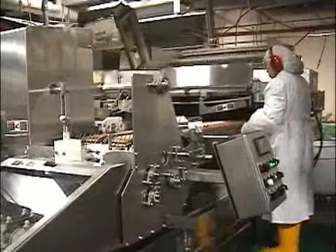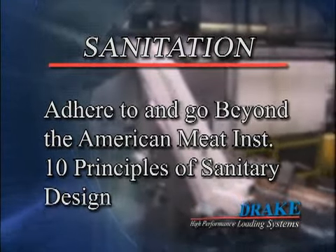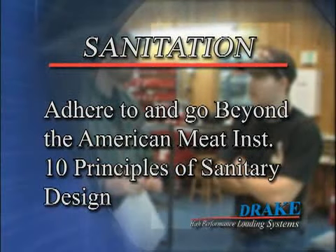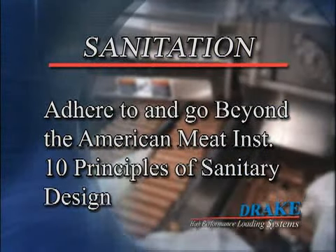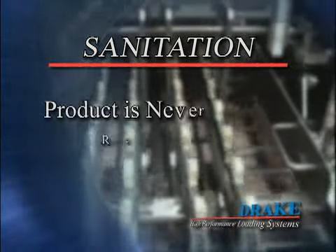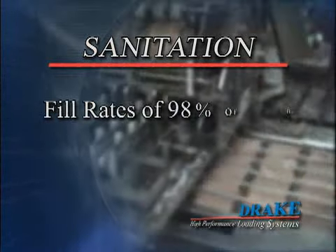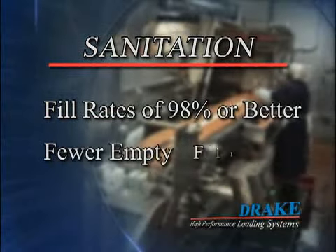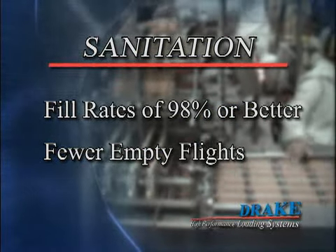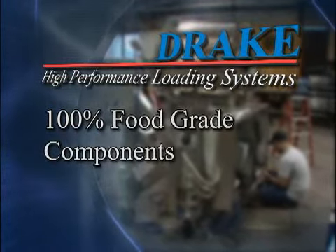Most importantly, Drake loaders are designed with food safety and sanitation in mind. All Drake loader machines adhere to and go beyond the American Meat Institute's 10 principles of sanitary design. Creating new innovations for quick and effective cleaning is an ongoing effort. Our machines feature first in, first out product handling. With our collator style machines, the product is never recirculated so there is less exposure time to airborne contaminants. With fill rates of 98% or better, Drake loaders have fewer empty flights for the inspector to fill, which means better product inspection and dramatically lowers the risk of product contamination from human contact.